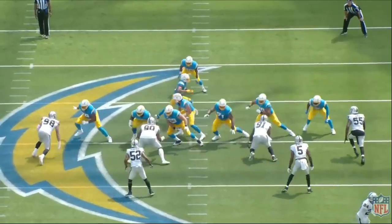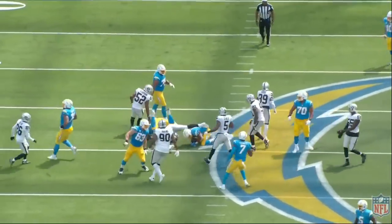The craziest part about this entire play is Nate Hobbs makes this look easy. He makes this look natural — that is not an easy play right there.